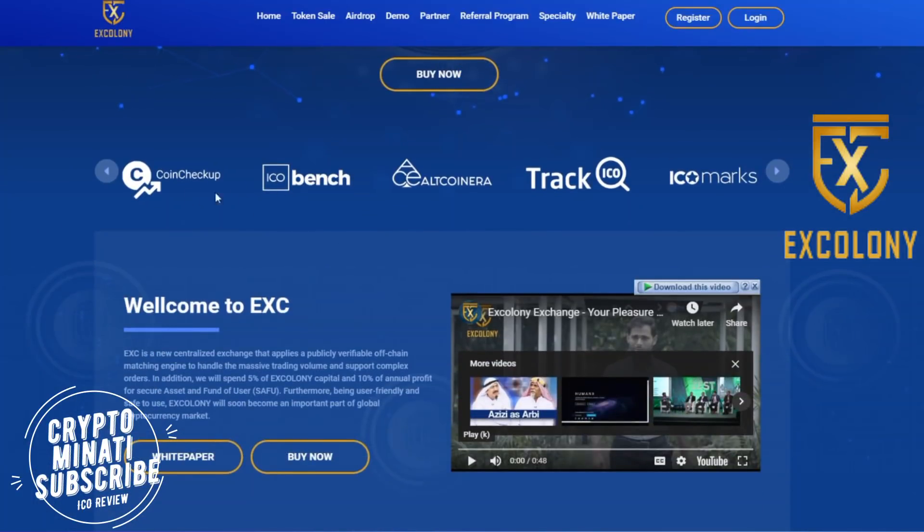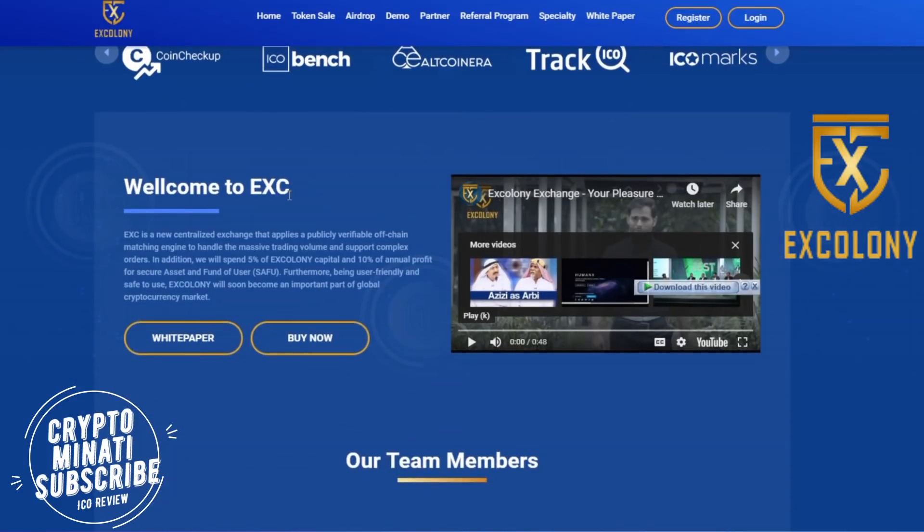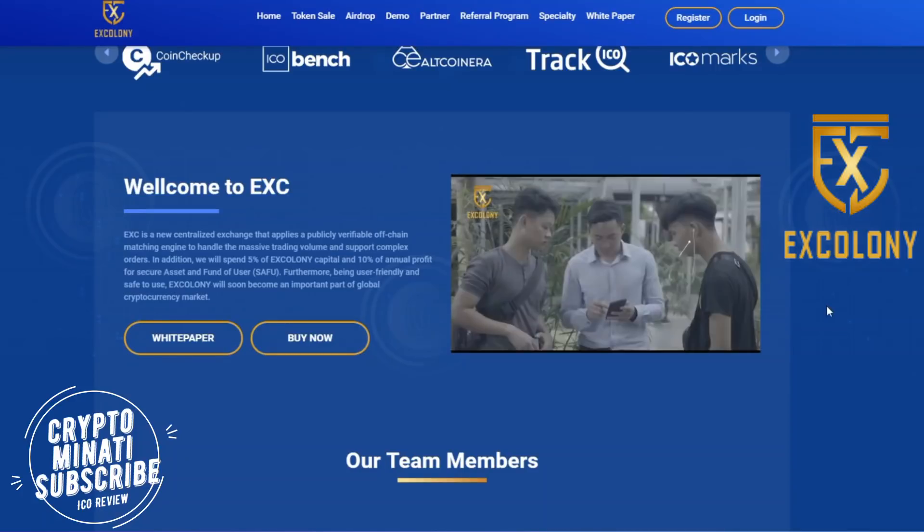X Colony has very good ratings on ICO tracking sites such as ICO Bench, Your Coin, Checkup, Track ICO, and ICO Marks. You can visit all the links about X Colony — their social media accounts, website, and white papers — available in the description below.